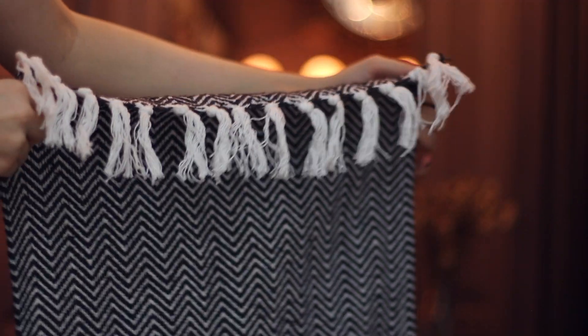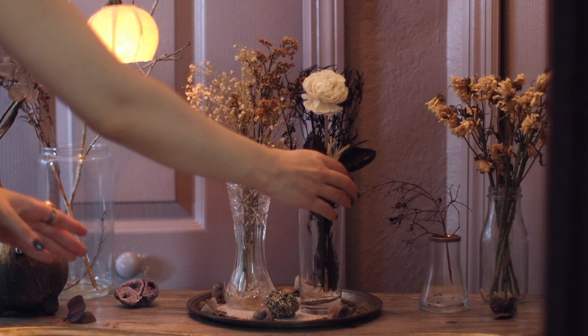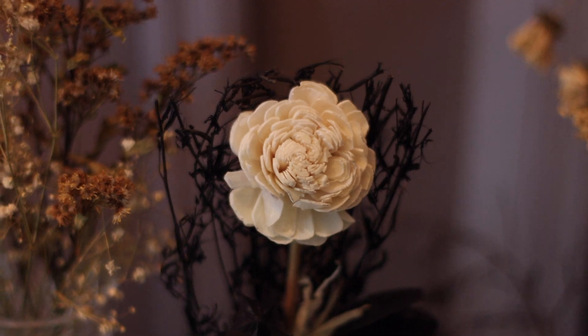I was also surprised that they're selling these rugs — they are very well knitted and sturdy, and I was really impressed by that. I also loved this dry flower arrangement they're selling; it really called my attention.